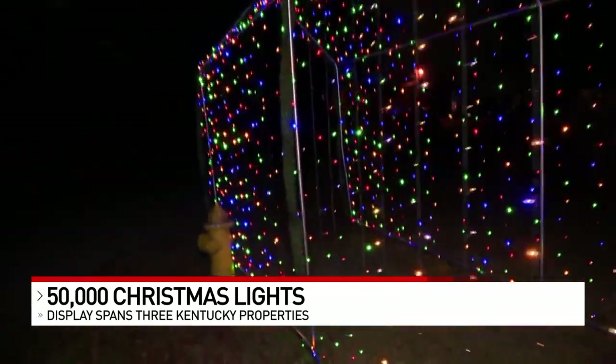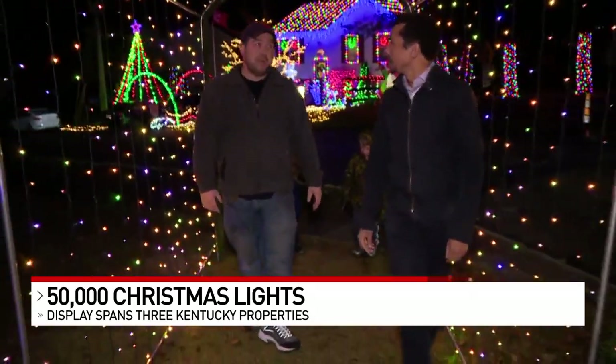This 20-foot light tunnel gets plenty of foot traffic — a lot of people walking their dogs through. I probably see at least 10 people, if not more, a day.